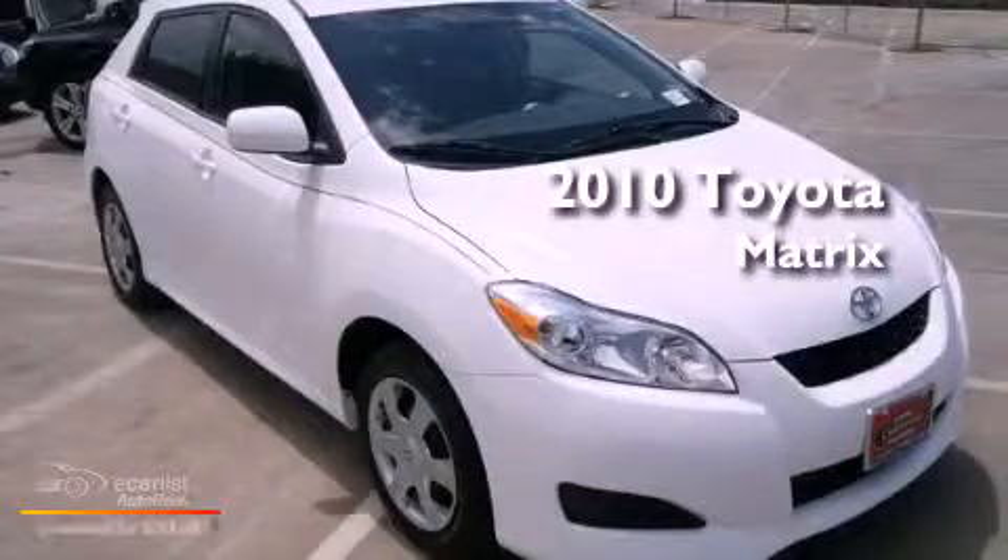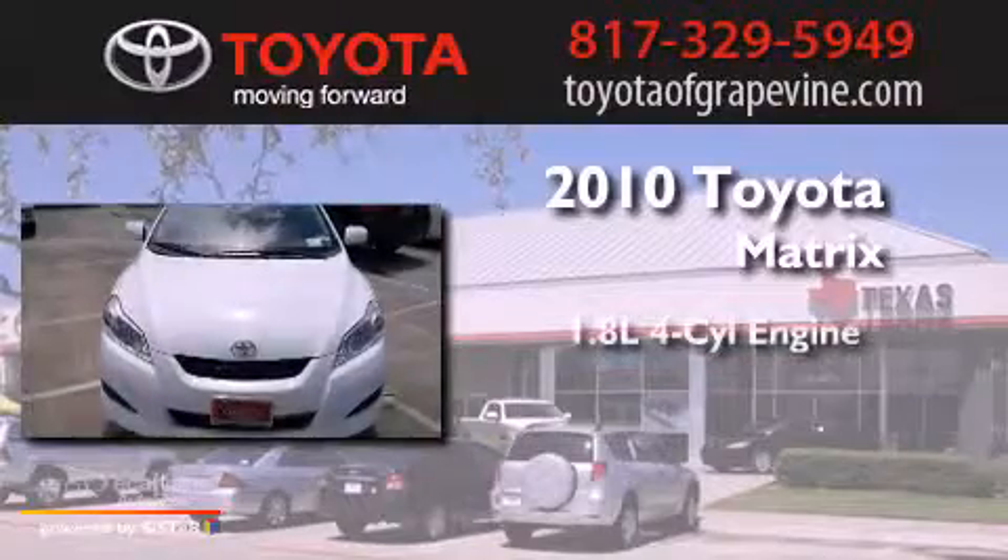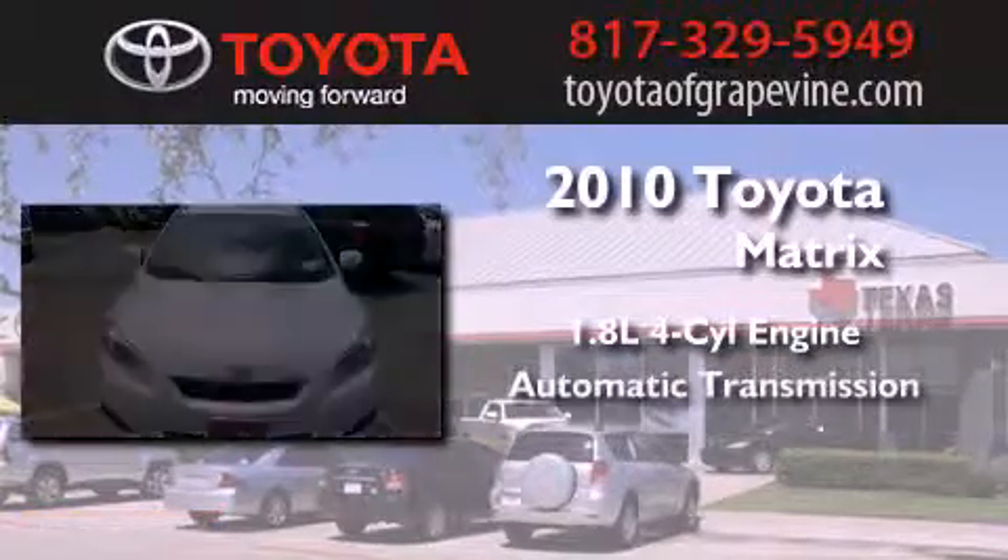This is a certified pre-owned 2010 Toyota Matrix. It features a 1.8-liter four-cylinder engine and an automatic transmission.